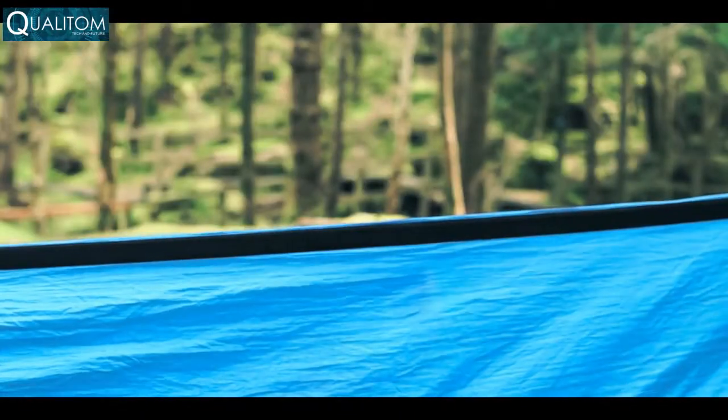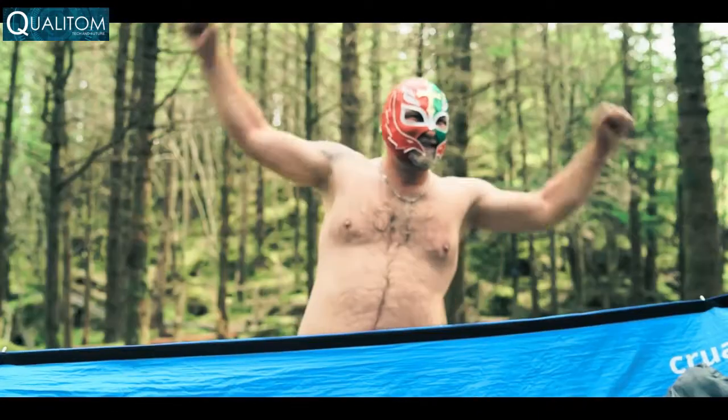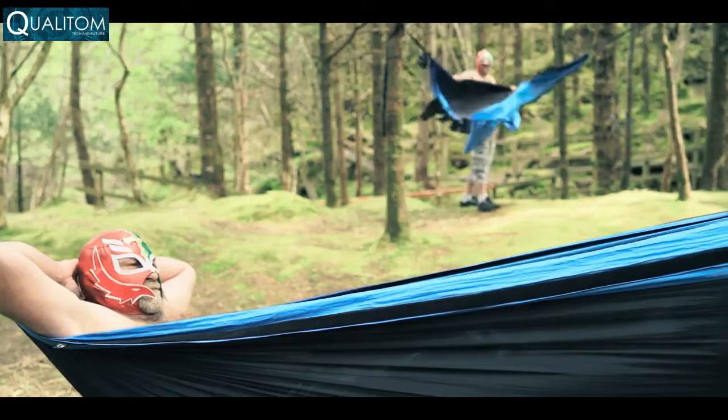Materials matter, so we worked hard to make sure the new Koala was strong. Super strong. Strong enough to hold 450 pounds.